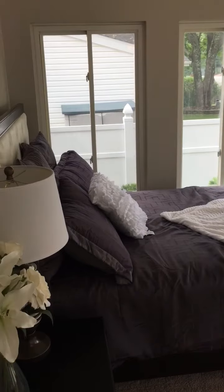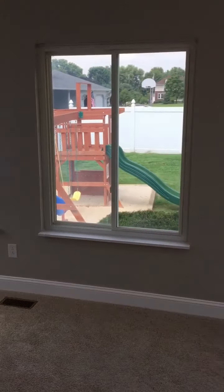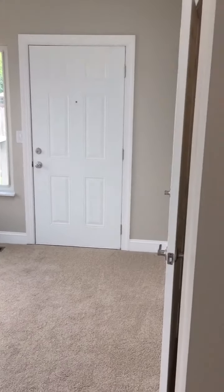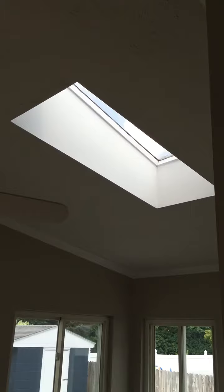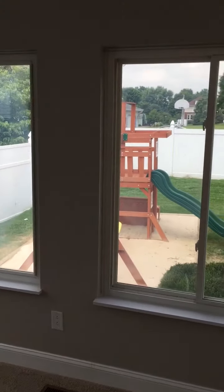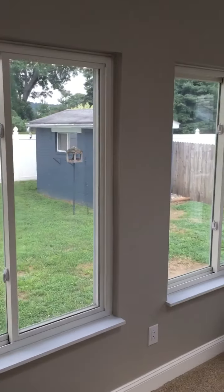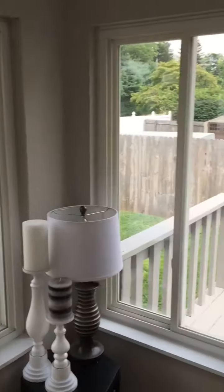This is the master bedroom. New carpet as well — beautiful bedroom with high ceilings, lots of windows and natural light. We have a skylight in this room as well. You can see a pretty good view of the backyard — private fenced in backyard with vinyl fence. There's a nice block building for a utility shed to store landscaping equipment.